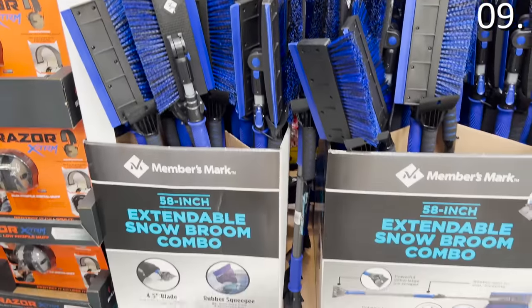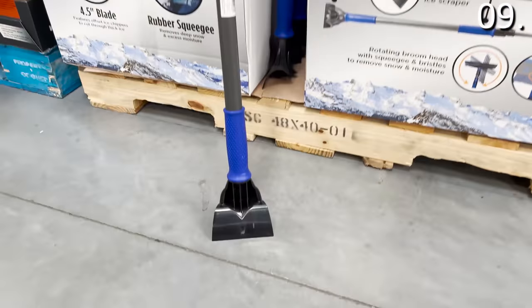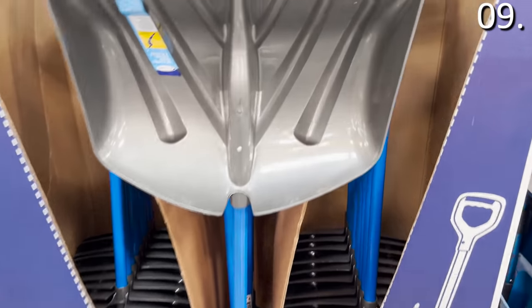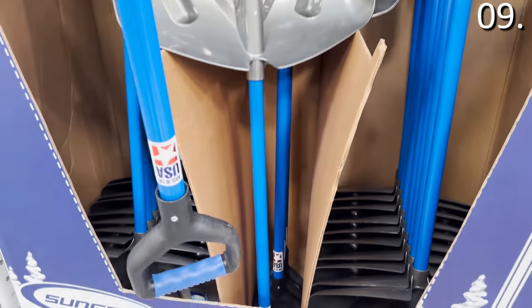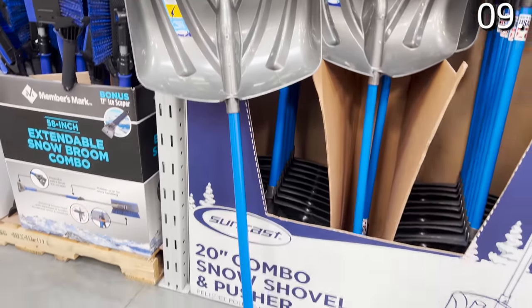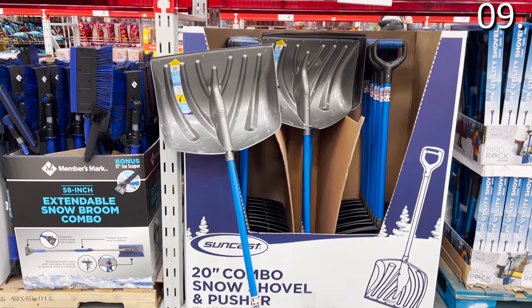Check out the extendable snow broom with scraper at a competitive price of $15.98. And the 20-inch snow shovel for $20 felt like good quality — I can't say it would have held up with many of the winters I spent living in Buffalo, New York or North Dakota, but for a non-lake-effect day in Cleveland on a not-huge driveway, this is decent.